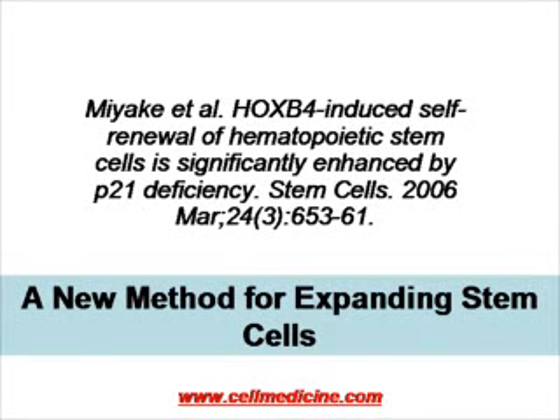Stem cells are a clinical reality. However, in order to increase the efficacy of stem cells as a therapeutic possibility, it is important to understand what makes a stem cell a stem cell — what molecules allow stem cells to make copies of themselves so that the stem cell population is maintained, and what allows the stem cell to differentiate into specific tissues.